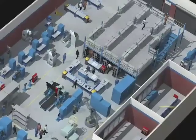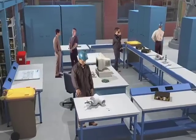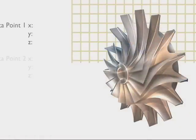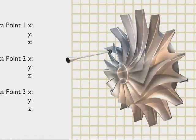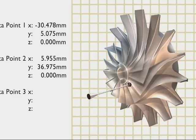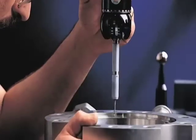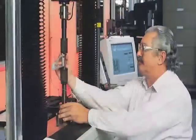Prior to reassembly, quality assurance technicians thoroughly examine all components to ensure they meet required dimensional and mechanical specifications. Adhering to the latest ISO quality standards, technicians utilize state-of-the-art coordinate measurement machines and advanced non-destructive testing techniques to ensure recommissioned equipment performs reliably as specified.